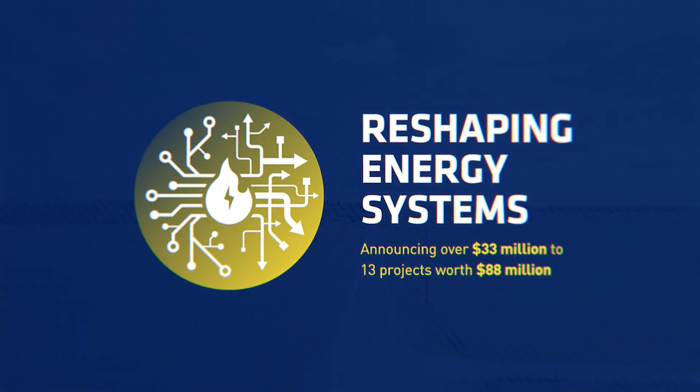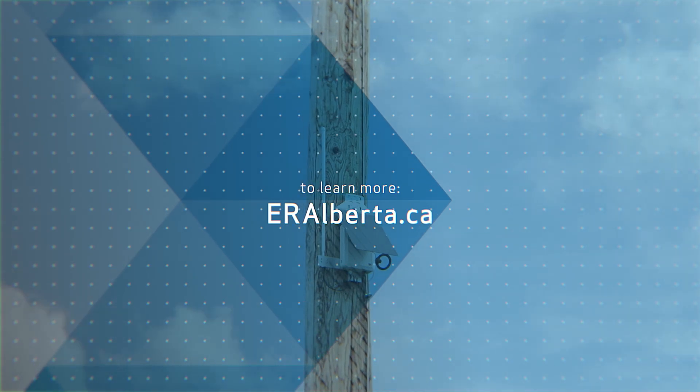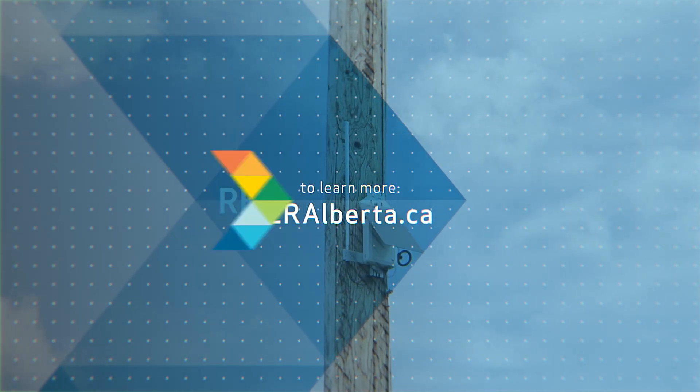Crown received $785,000 through Emission Reduction Alberta, through the Government of Alberta, for a total project value of $1.63 million.